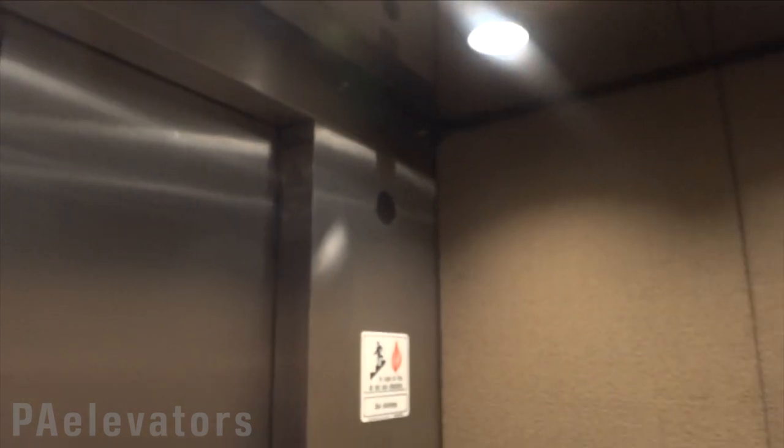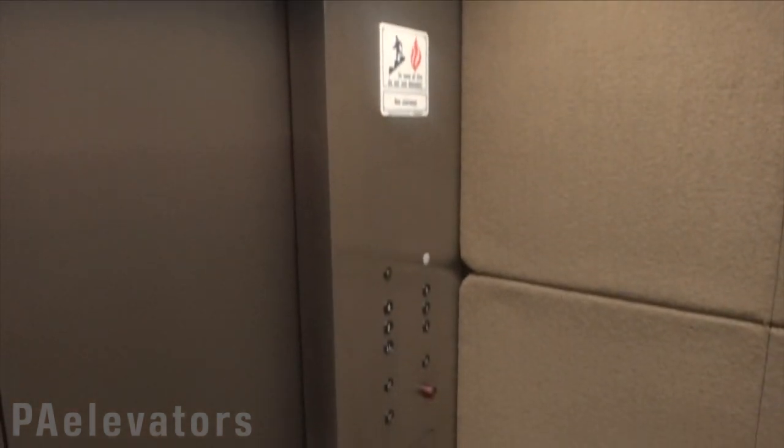Got an IEE indicator, Otis Lexin fixtures from the 1980s. It's a beautiful elevator.